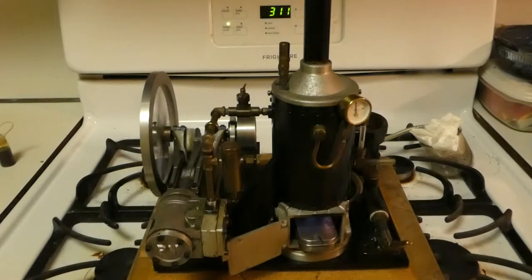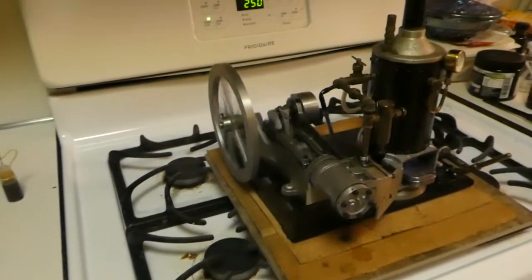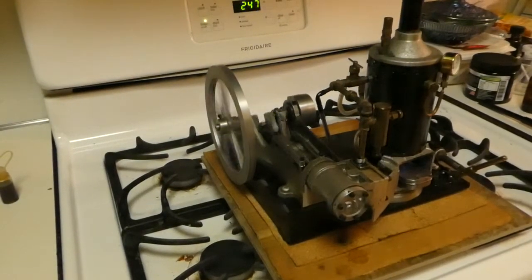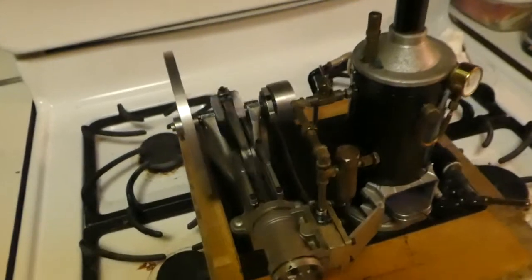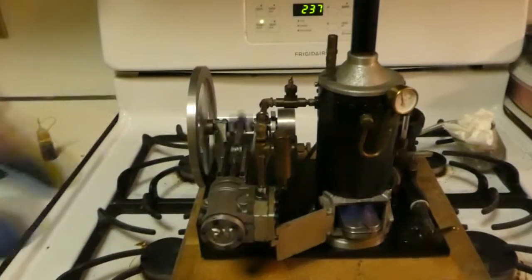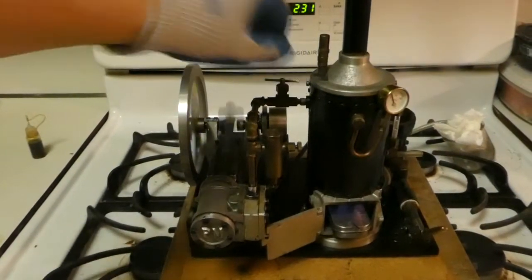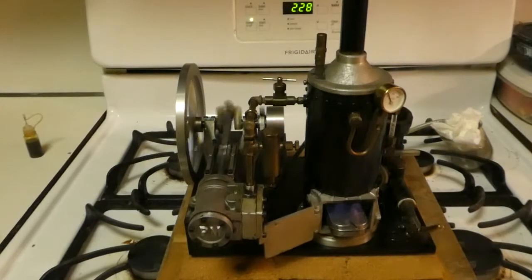Right now I seem to be staying at around 40 pounds, so the burner is making up for the steam. It's going lower — it's a pretty smooth running engine. Different view, different view, and back. Let's open it up a bit. Pretty smooth runner.